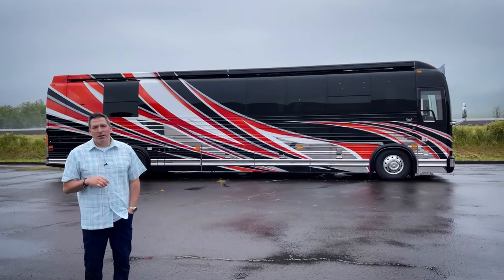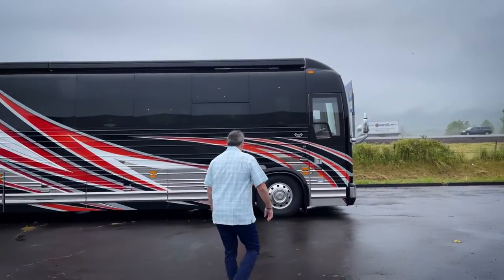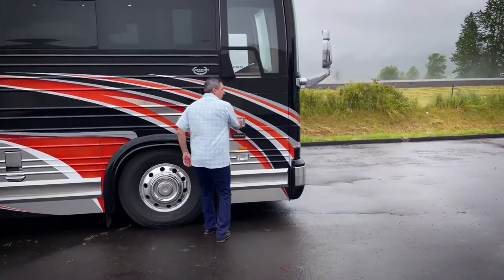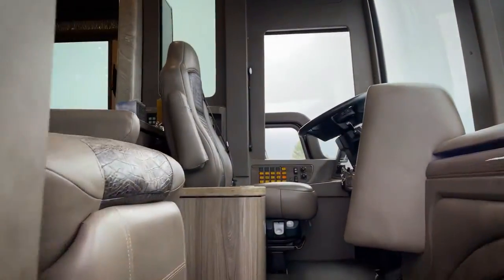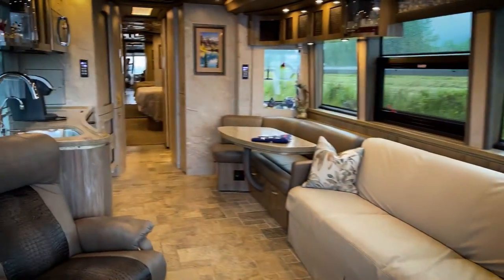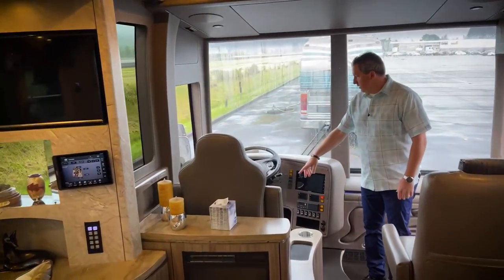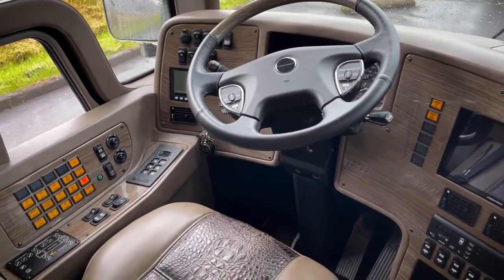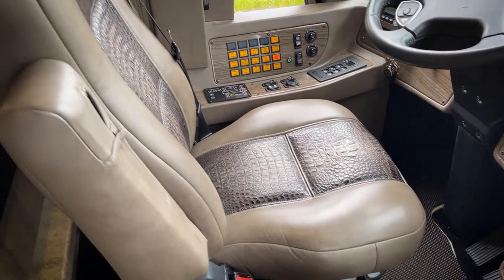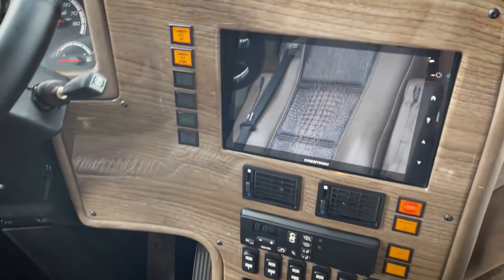There are some really nice features. Let's go inside, let's get out of this weather. Hope everyone had a good weekend. First thing I want to show you is the cockpit. Take a look at this beautiful dash and these seats. I love the color of the dash, this wood grain that's integrated into the dash. This is a fantastic coach, you guys — Coach 1257.